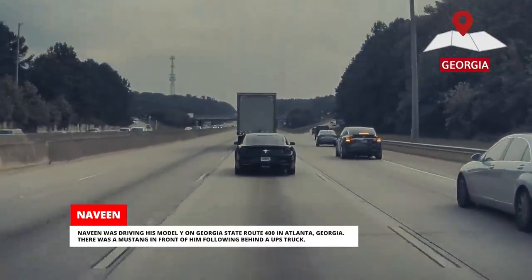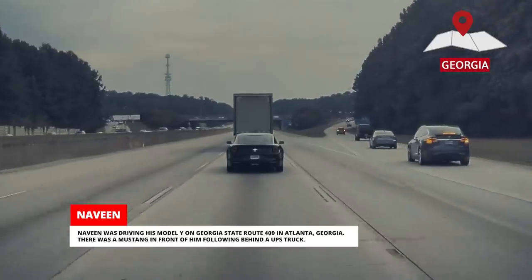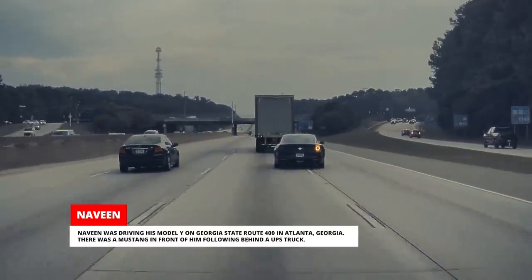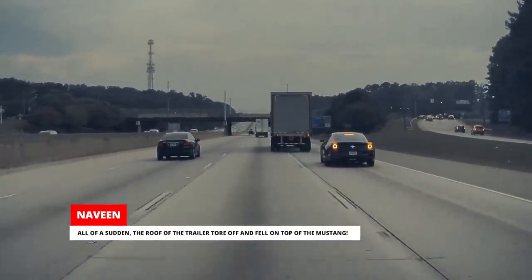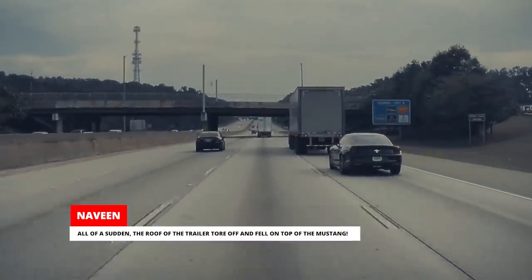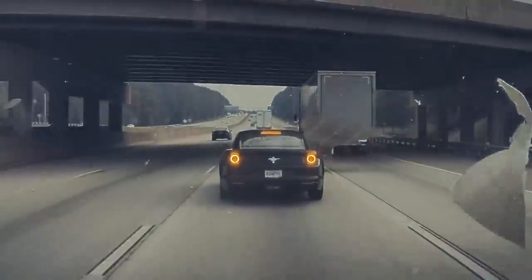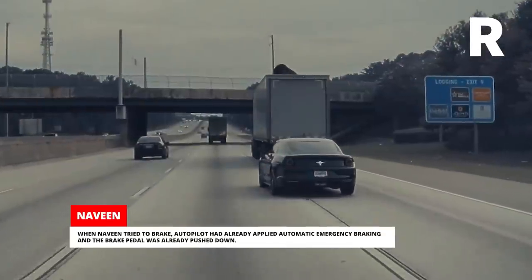Naveen was driving his Model Y on Georgia State Route 400 in Atlanta, Georgia. There was a Mustang in front of him, following behind a UPS truck. All of a sudden, the roof of the trailer tore off and fell on top of the Mustang.